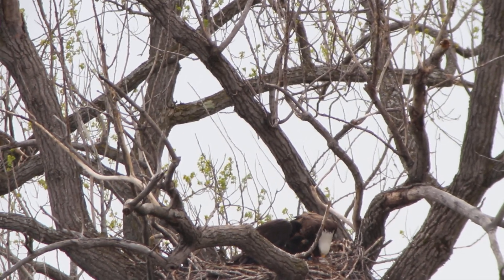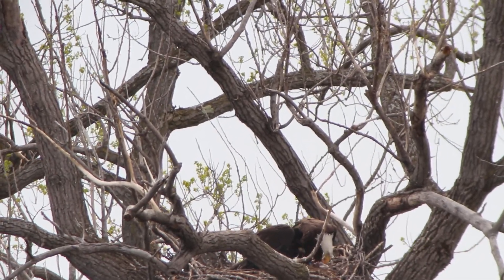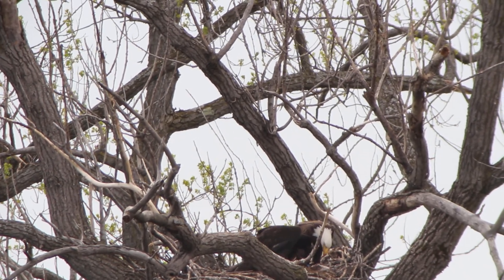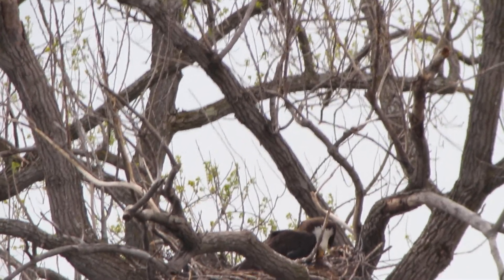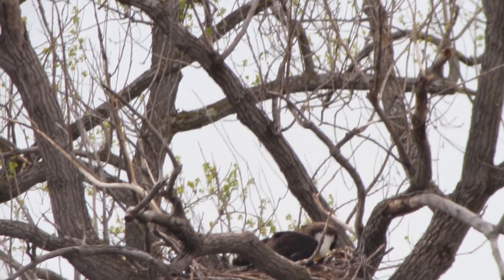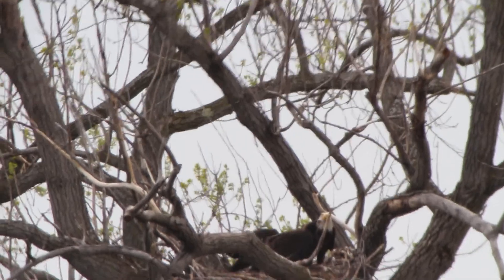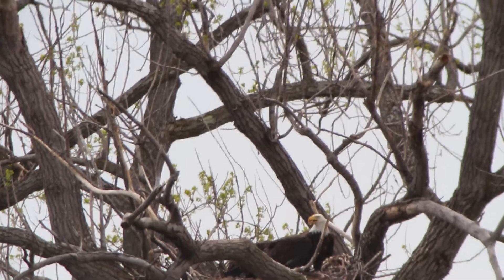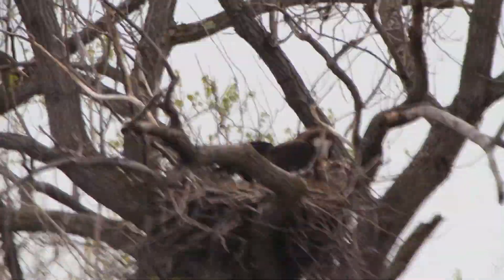It looks like we might be able to see both chicks, and I'll be able to see things better once I'm looking at all this on a larger computer screen. It looks as though both chicks are visible. I think the adult is tearing up the food, but the chicks are basically feeding themselves from what's torn up.